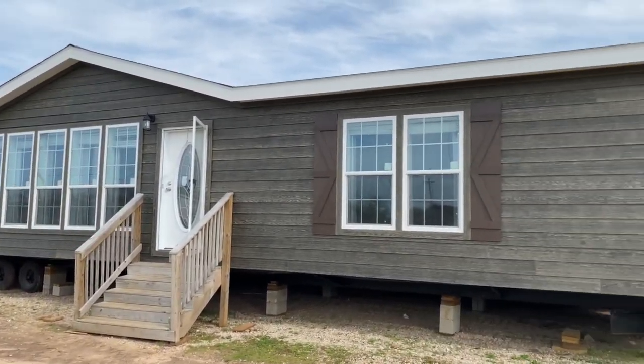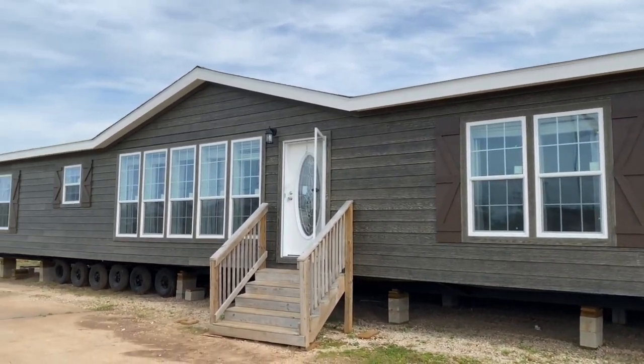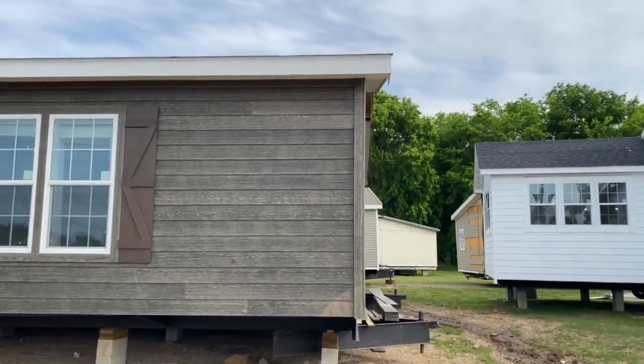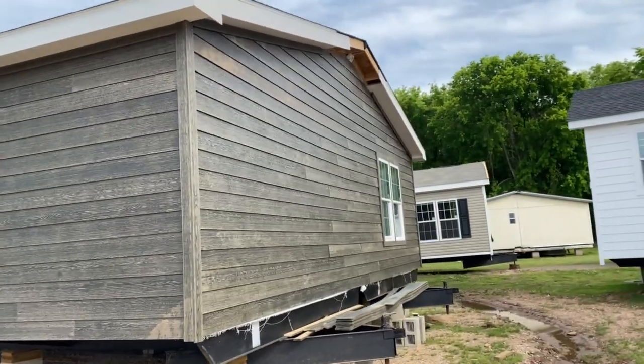Hey guys, Matt here at Perth Mobile Homes. Today we're going to take a look at the Morrison, also called the Doors house. Kind of tied together — it's got four exterior doors, which is why we gave it that name. Jim Morrison. Doors.